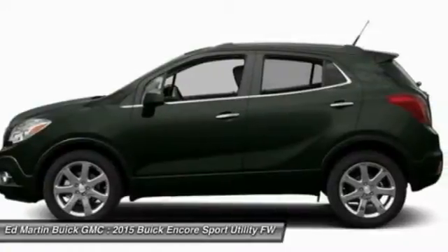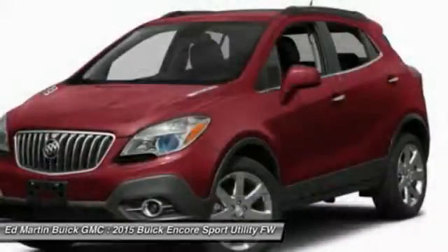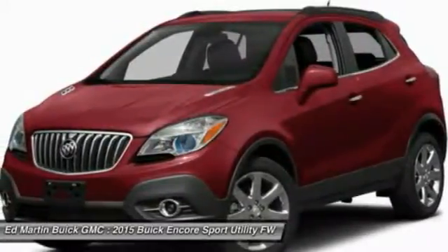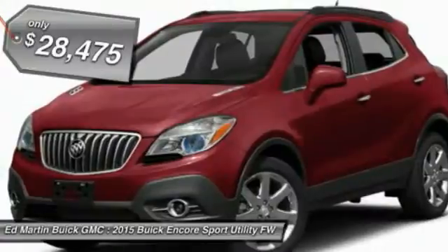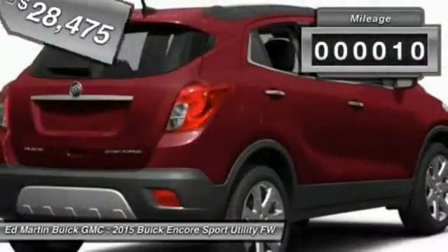It's amazingly quiet at freeway speeds and the suspension engulfs pavement imperfections, providing passengers with a pampered ride. Standard features that would make any car owner smile, and it's priced below $30,000. This vehicle has less than 100 miles.